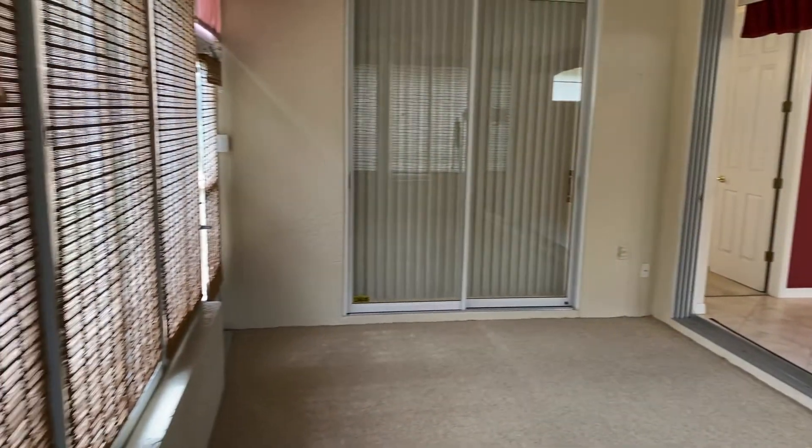Whether it's an outdoor screened lanai space or a Florida room, the villa homes have you covered. This one features a screened-in Florida room for extra living space.